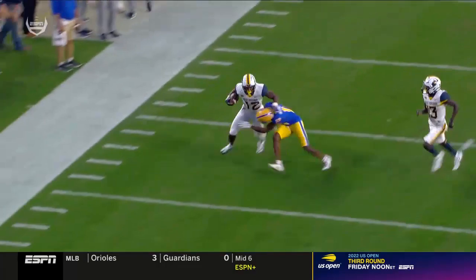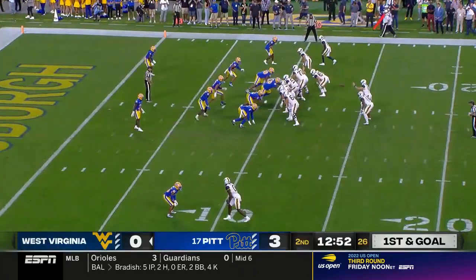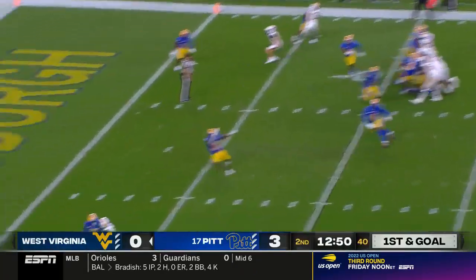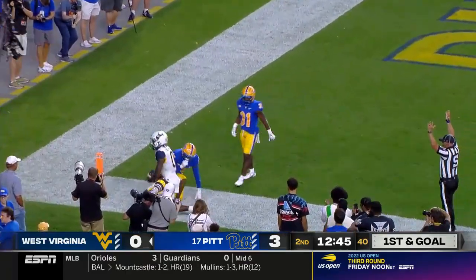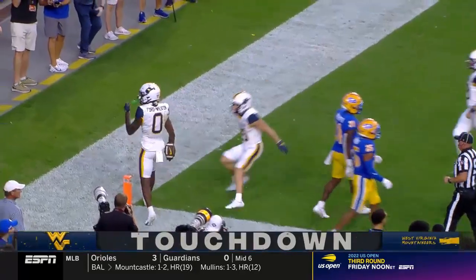But they alluded to the fact you're going to see him in the backfield. He's 6'2", 240 pounds, and he was rolling. Tempo for West Virginia. Bryce Ford Wheaton answers for the Mountaineers.